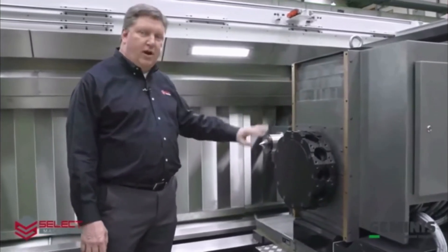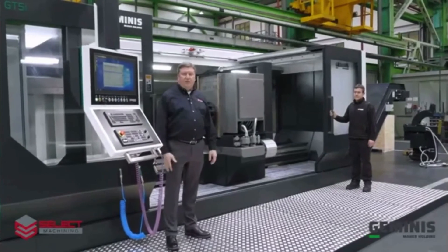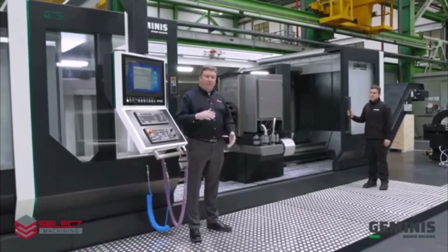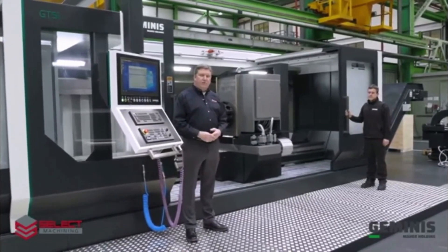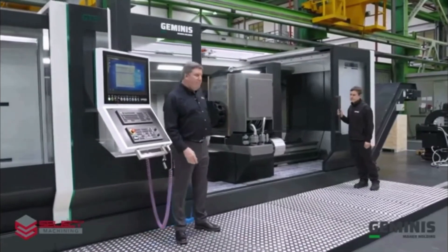Thank you for taking the time to learn about the Geminis GT5i four bed guideway, 1400 millimeter swing by four meters between centers. I hope you've learned a little bit about the machine and saw some of the accessories and the excellent flexibility that this machine can offer.